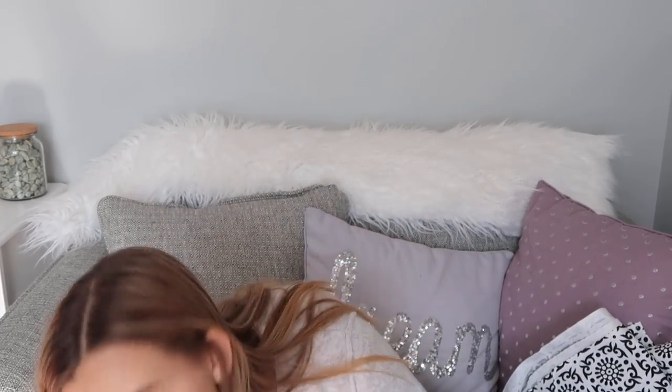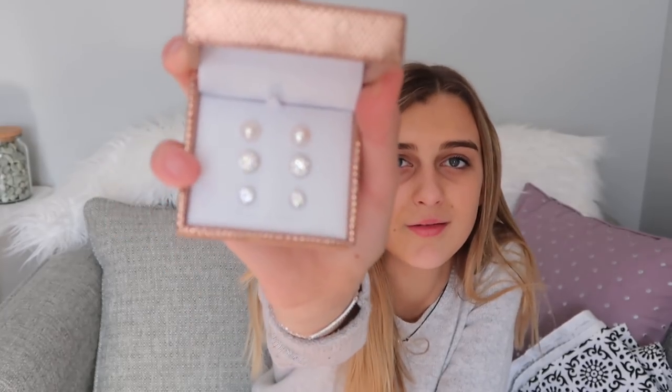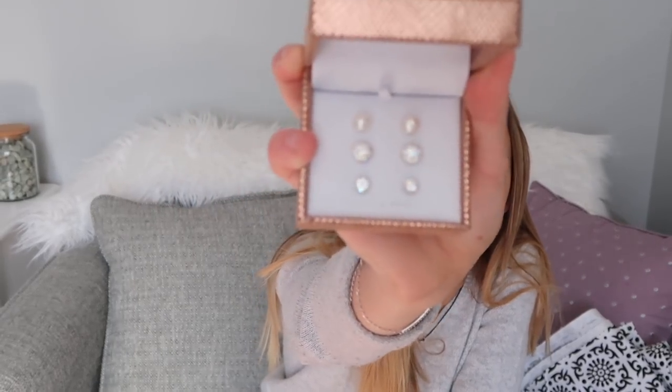I also got these earrings a while ago when I was shopping with my mom. I have no idea where they're from — she just really liked them, thought they'd be cute, and asked if I wanted them, so she gave them to me for Christmas. They have pearls and some silver pieces — they're pretty.